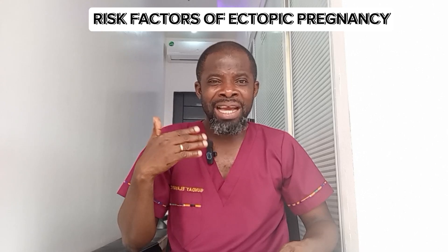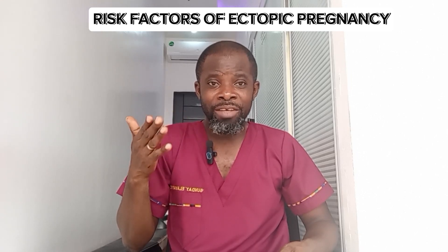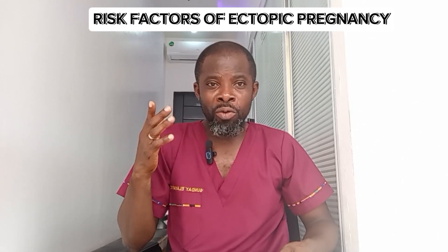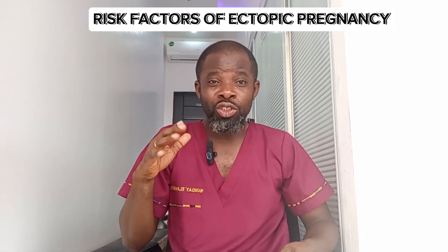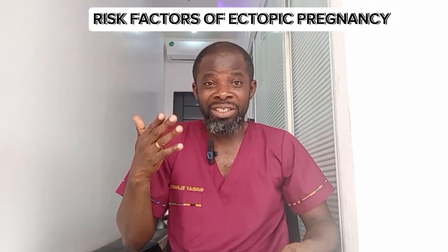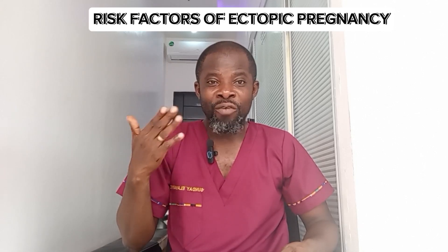PID is usually caused by sexually transmitted diseases like gonorrhea, chlamydia, and syphilis. PID can migrate to the fallopian tube and cause scarring, eventually leading to blockage of the fallopian tube and increasing the risk of ectopic pregnancy.